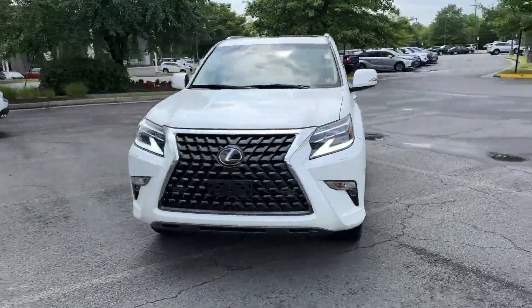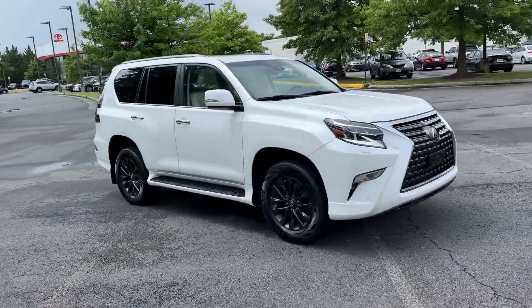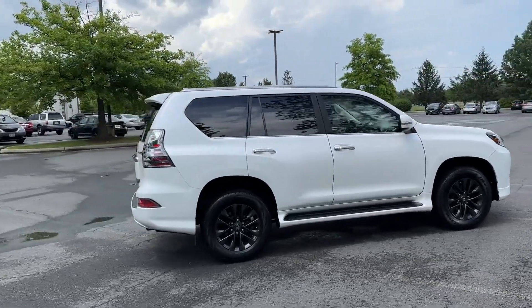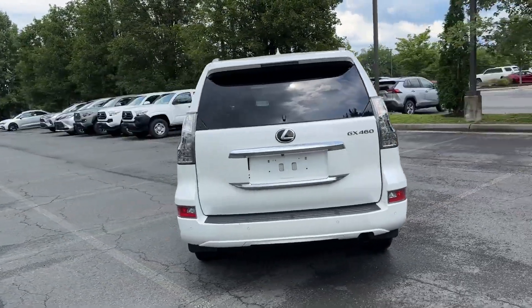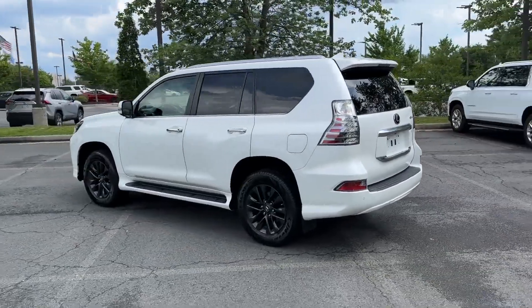2020 Lexus GX with less than 70,000 miles on the odometer. This SUV offers space as well as power and performance. It's equipped with many extra conveniences right at your fingertips, including lane keeping assist, side view mirrors with turn signals, lane departure warning, and satellite radio.